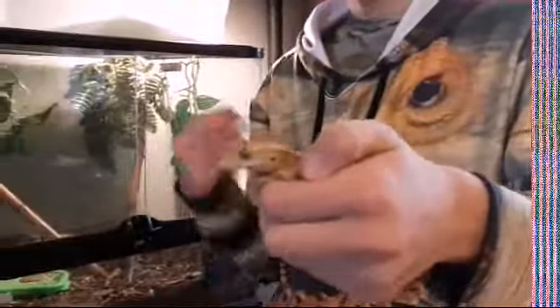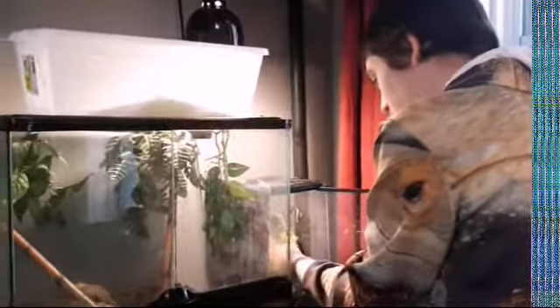He is my male crested gecko — her husband. We have two beautiful little babies. They are all in here. I would show them but they are out. He loves his head rub. This is his enclosure right here — it's really cool.